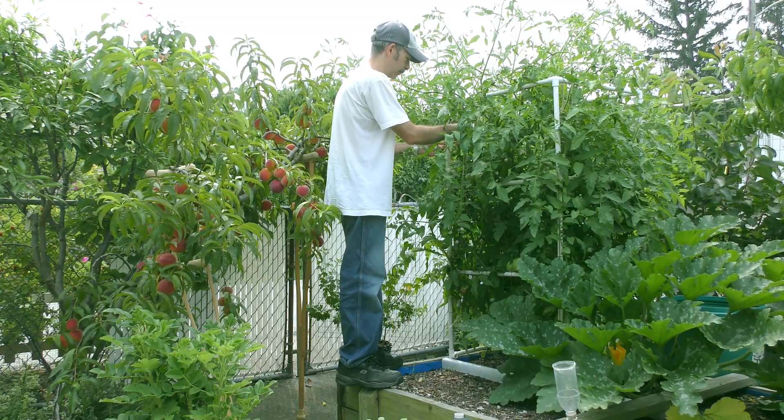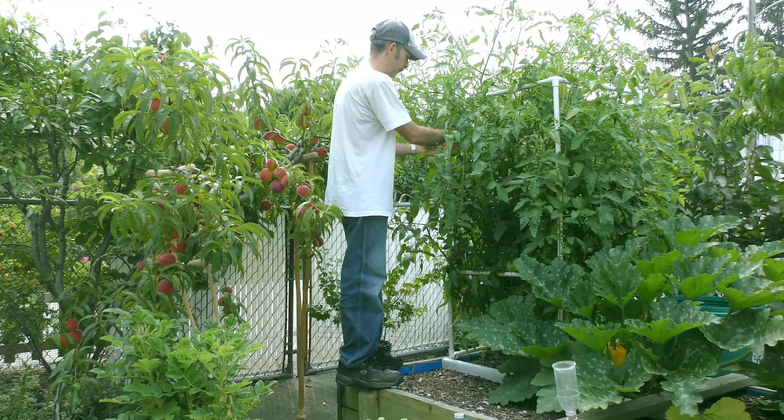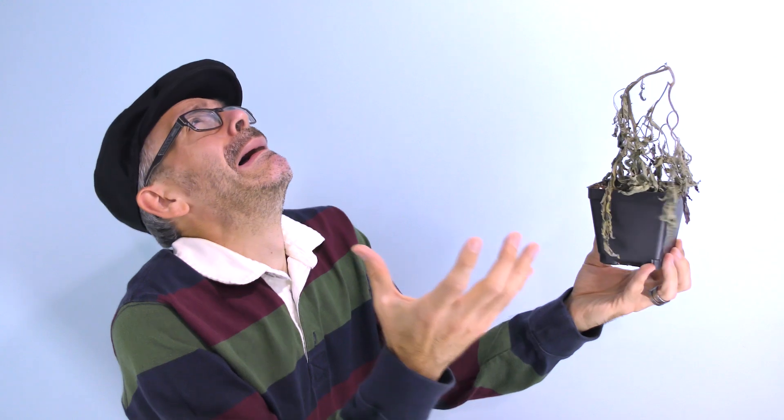Why did I write this? If you're a long-time subscriber, you know I love growing plants and gardening. Of course, there's always that guy who says, "I gave it a shot, but I just don't have a green thumb." Is that a thing? Are some people cursed with an inability to grow plants? At its core, that's what this book addresses.